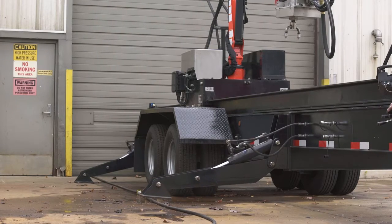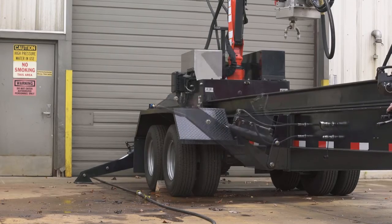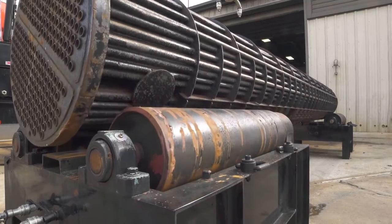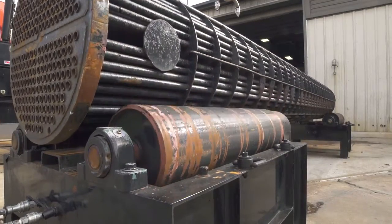Hydraulically set stabilizers are standard and smartly maneuverable for unit transportation. Two sets of elevated, 100,000-pound capacity bundle rollers are also standard.